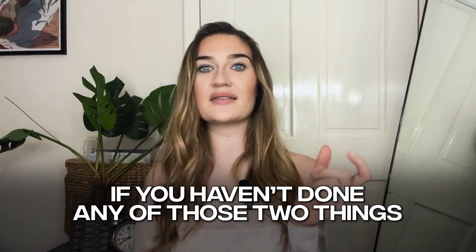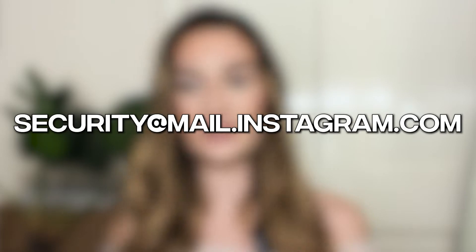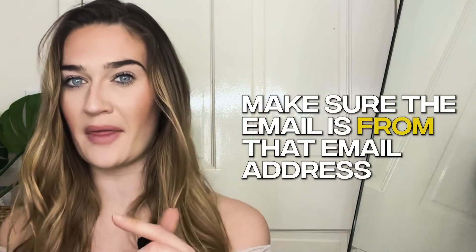If you haven't done any of these things, your account might have been hacked. The next thing to check is whether there have been any changes to your email address. If your email address has been changed for your Instagram account, you will receive an email. This email will come from Instagram, and the address is security@mail.instagram.com — that is the proper email from Instagram, so make sure you are not clicking on any phishing attempts. If you received an email that your email has been changed and you don't remember changing it, there is a way to revert this change and get back into your account by clicking the revert change button contained in that email.